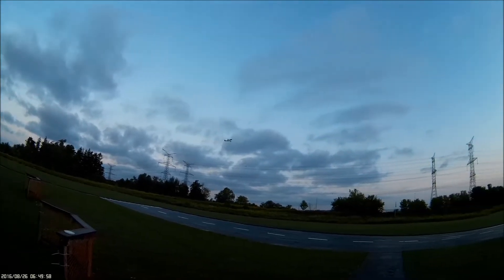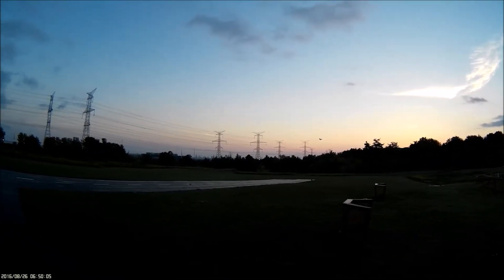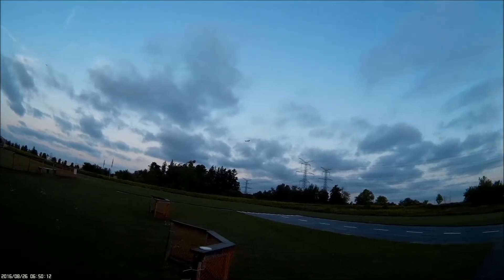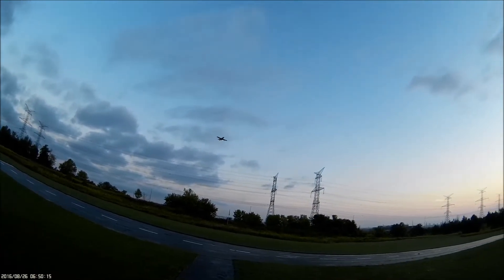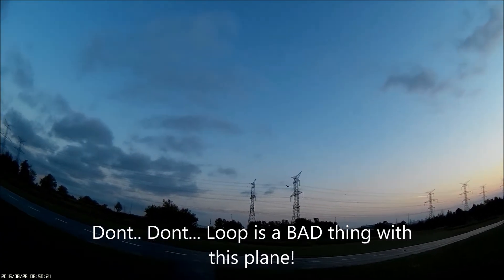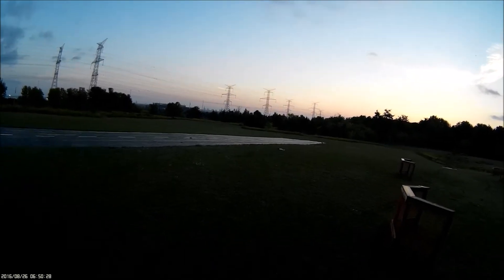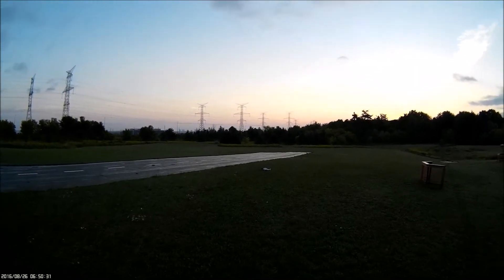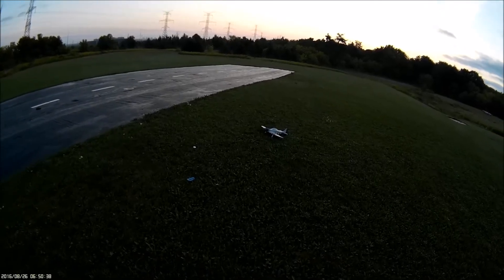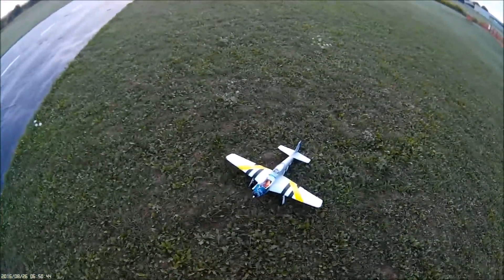Well, it's got some speed now with a 3S — not immense, but it's actually flying pretty good. He says as it crashes. Check that out. Not bad. Definitely needs speed to stay in the air though.